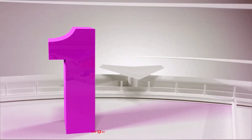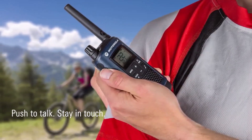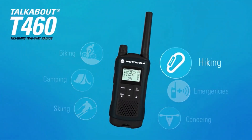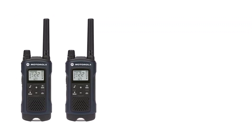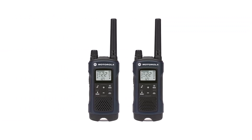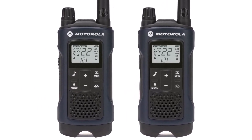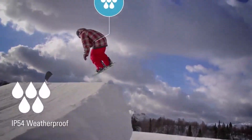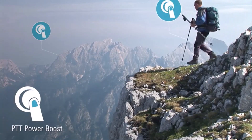Number 1: Motorola Talkabout Rechargeable 2-Way Radio Pair. This pair of weatherproof 2-way radios includes two micro-USB wall charging cables, rechargeable batteries, two belt clips, a user's manual, and an accessory sheet. They have built-in LED lights, 22 channels with 121 privacy codes, a NOAA weather channel and alerts, and an emergency alert button. These long-range 2-way radios have an impressive range of 35 miles in perfect conditions.